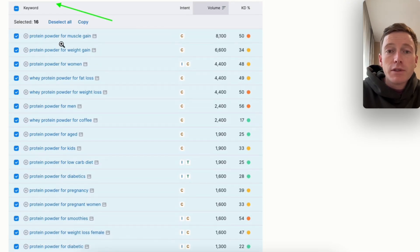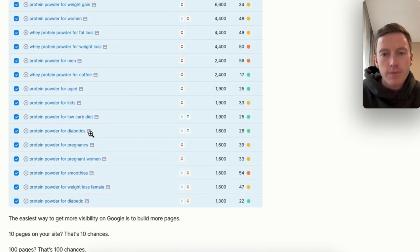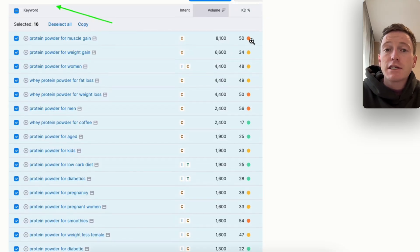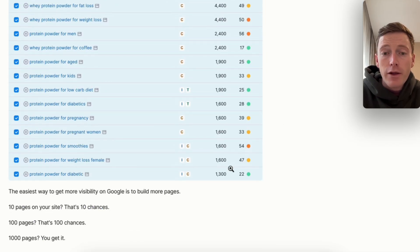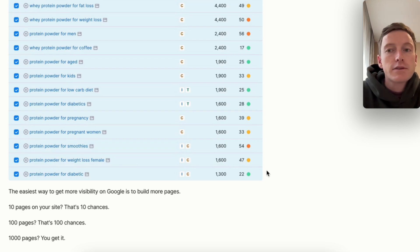Protein powder for muscle gain, weight gain, for women, for fat loss, for weight loss, for men, for coffee, for age, for kids, low-carb diet, and so on. Some of these are not super competitive — keyword difficulty around 15 to 35 — while some are more competitive, but they're all significantly less competitive than 'protein powder,' which is around 80-something. The total search volume of just these 16 keywords is 47.7K, and I only went down to 1,300 search volume. There are keywords that get around 100 searches a month that are still pretty profitable. The easiest way to get more visibility on Google is to actually build more pages: 10 pages on your site is 10 chances, 100 pages is 100 chances, 1,000 pages — you get it.